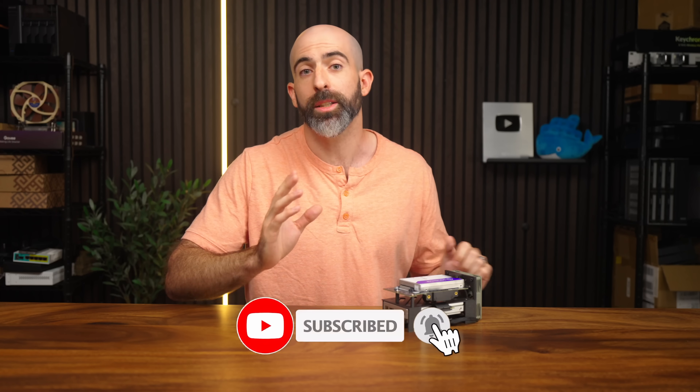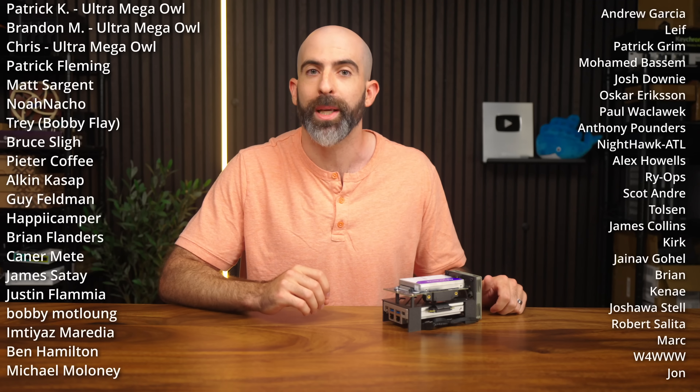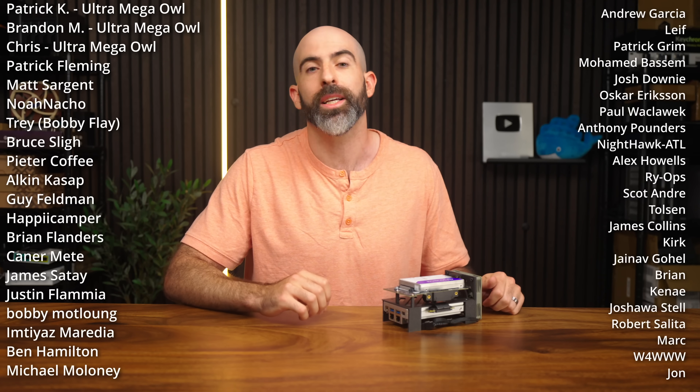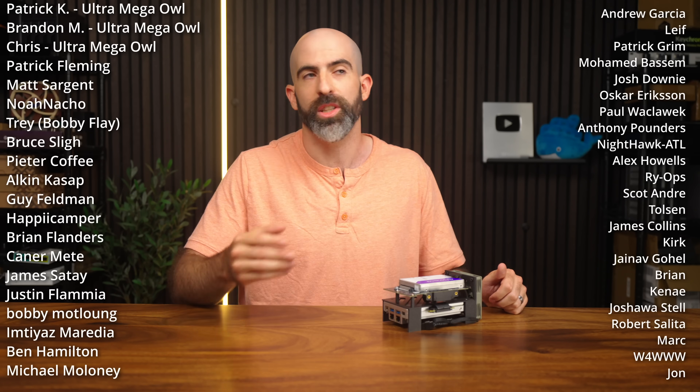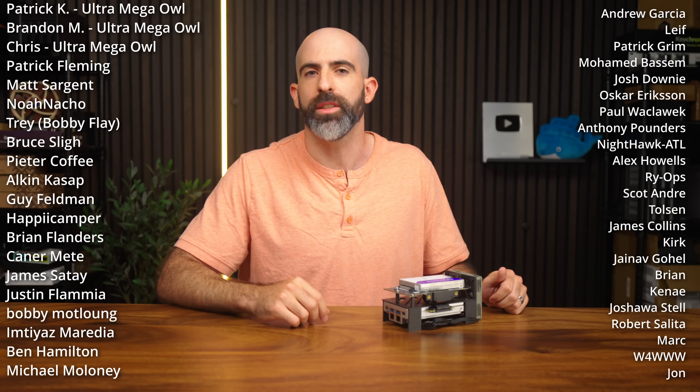That's all I have for this one. If you liked it, drop a like and subscribe if you want to be here when Solidime gives away the 244-terabyte drive — just kidding, that's not a thing. I want to give a huge shout out to my YouTube members and my Patreons. You guys are my high-capacity NVMe drive that uses like no power and holds all my home movies. And if you're still watching, you're SATA. Thank you so much and I'll see you in the next one.